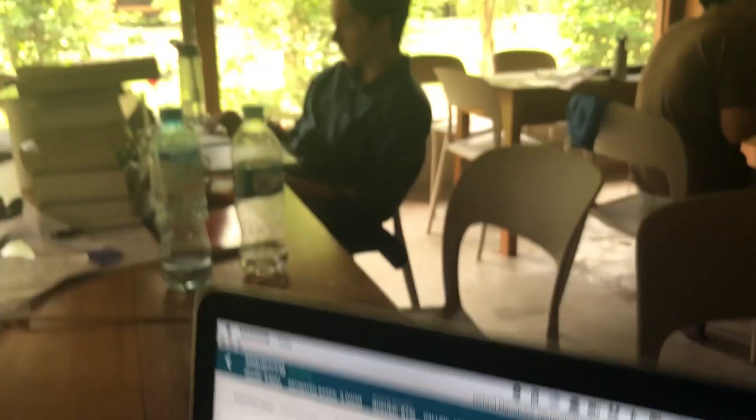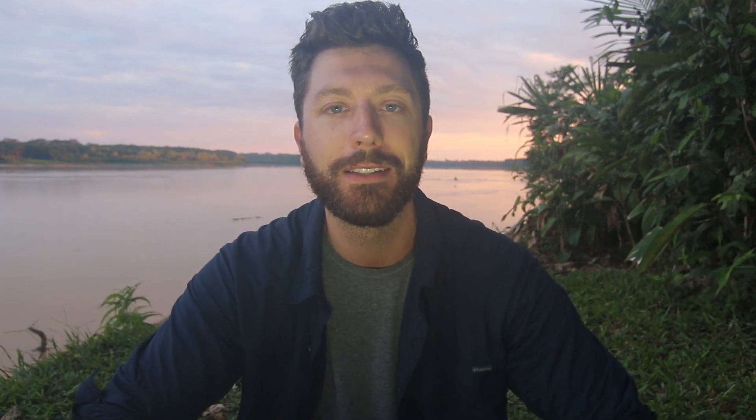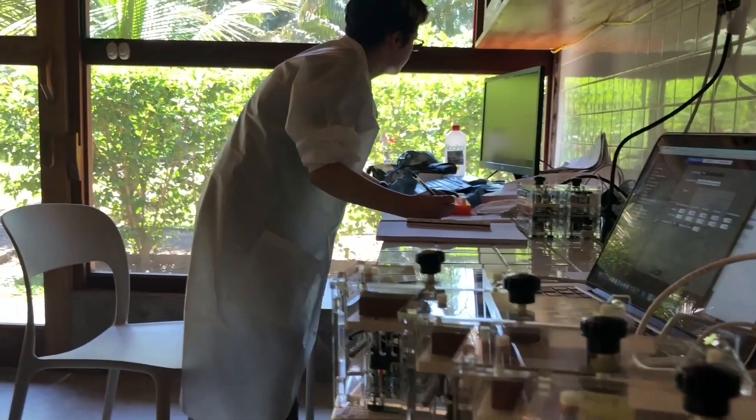Some of our goals included rapid species identification, looking at primate samples, and even looking at bacterial communities, all out here in the rainforest. To me that provides really amazing opportunities to try and understand what's out here in the Amazon rainforest and incorporate that as teaching that can train students as well as local scientists.